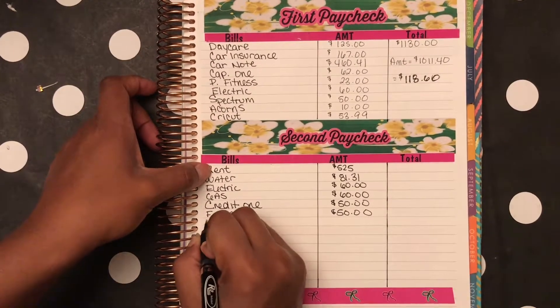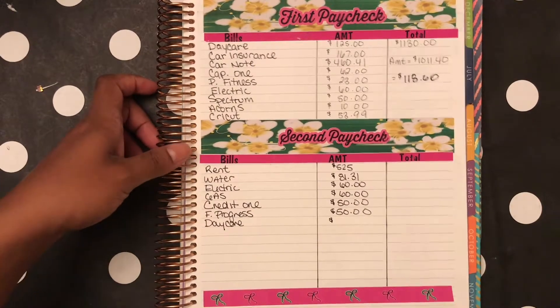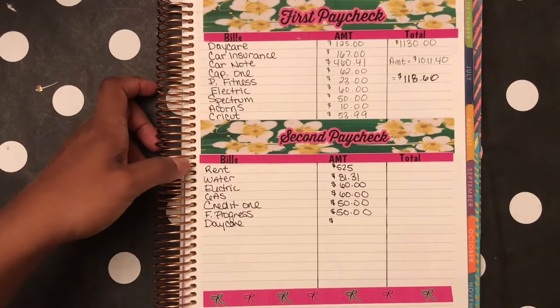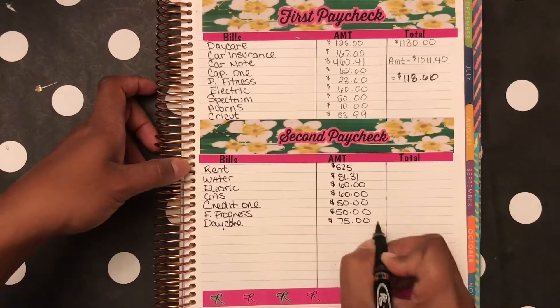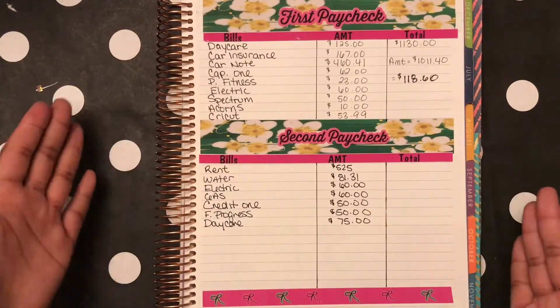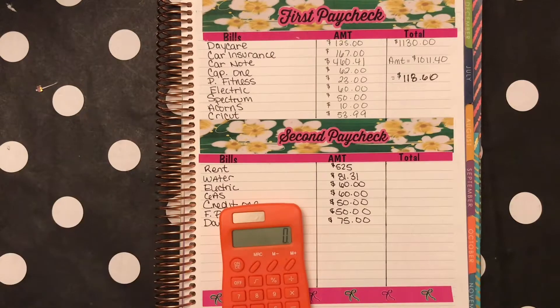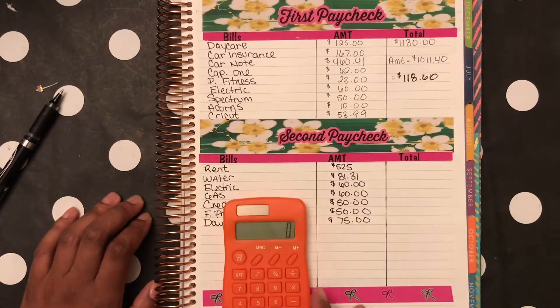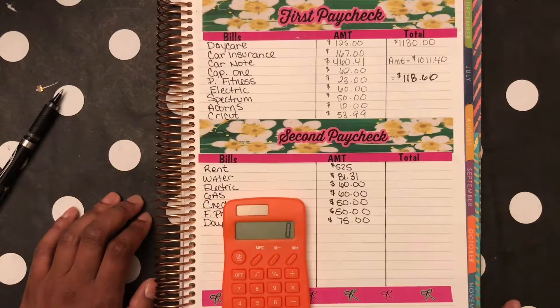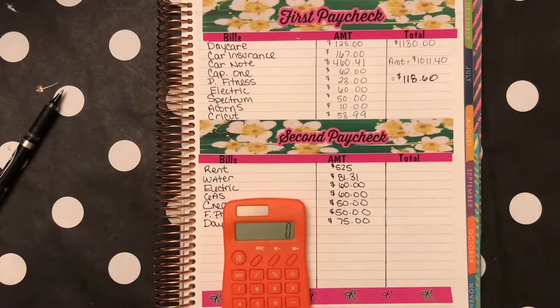And then of course, lovely daycare. The daycare is closed on July 4th and the 5th, so I only pay for three days — I only need to pay $75 for daycare. So this is all that's on my second pay, which is great because usually it's more. But right now I hate that my phone, my car insurance, and my car note are due on the same day. Whatever I have remaining may go toward those, but right now I'm just showing you guys what I have left.